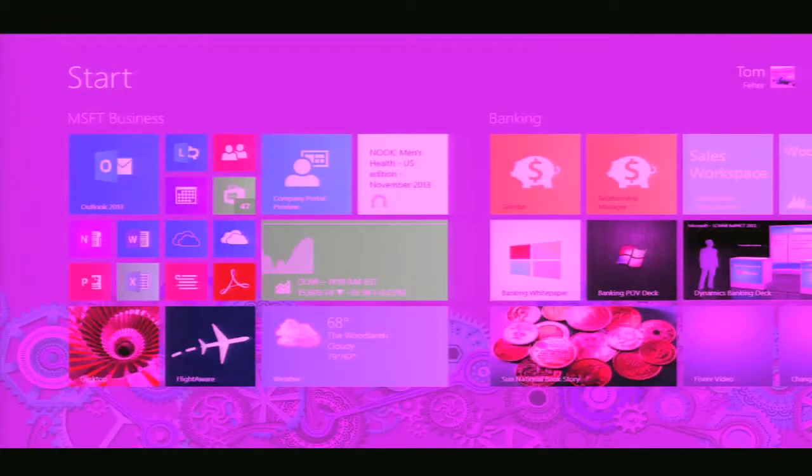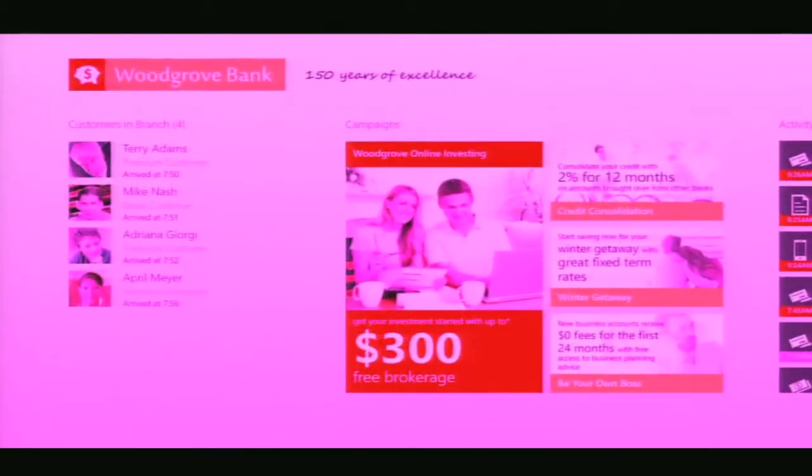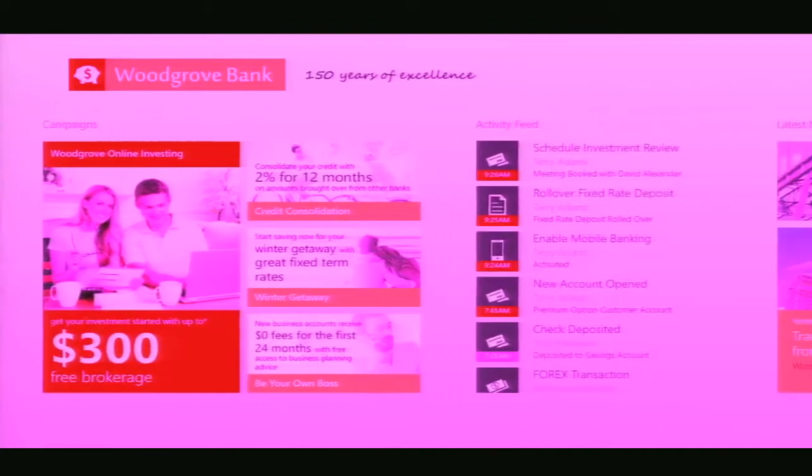So first, I'm going to log into our CRM system at Woodgrove Bank, and I'm a greeter. As you can see, as a greeter on my Surface Pro, I can go across and look at the campaigns that are going on in the branch, activity feeds, and the latest news coming in.